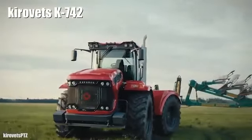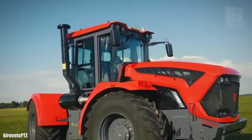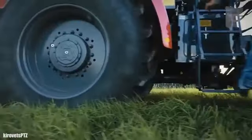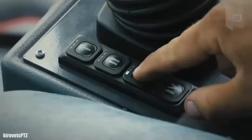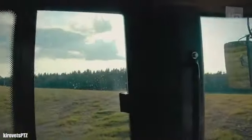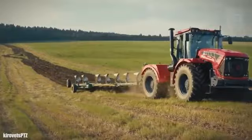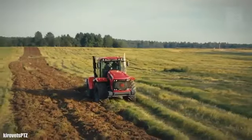Number 5: Kirovets K742. It is a high-performance tractor manufactured in Russia. It measures 24 feet or 7.3 meters in length and has a weight of 18.7 tons. It has an engine with 420 horsepower and can reach a maximum speed of 25 miles or 40 kilometers per hour. It has been designed for precision agriculture and provides high productivity and efficiency.